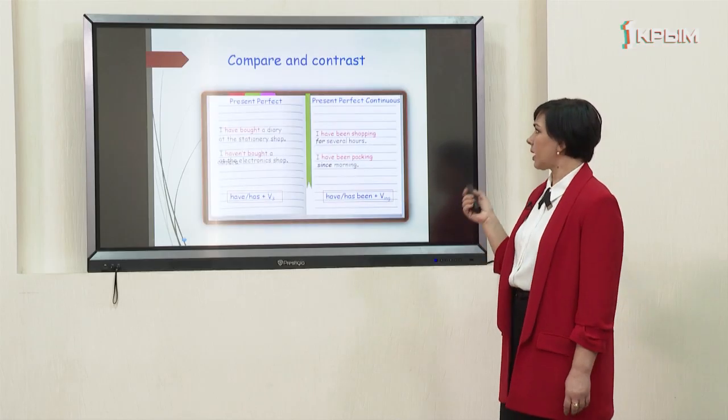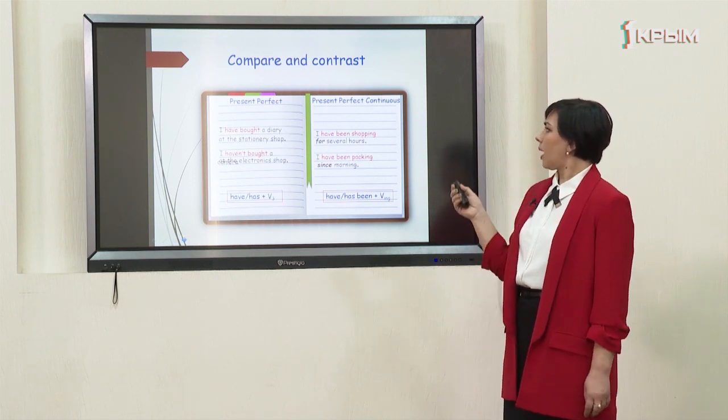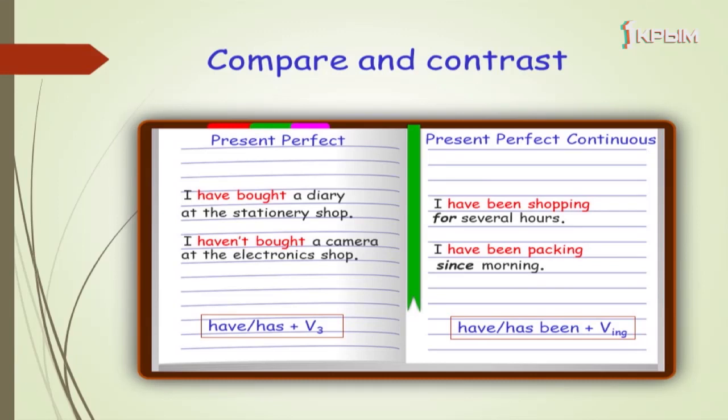What tense have we used in these sentences? Right you are — we used the present perfect tense. For example: I have bought a diary at the stationery shop — the form is 'have bought'. Or: I haven't bought a camera at the electronics shop — the form is 'haven't bought'. The form of the present perfect is have or has plus the third form of the verb.